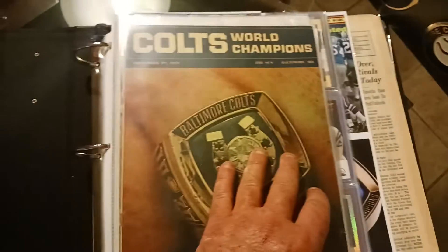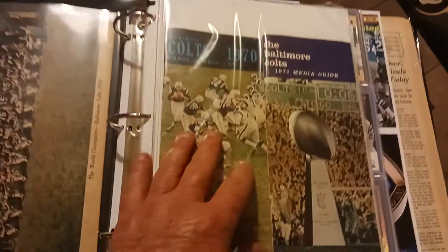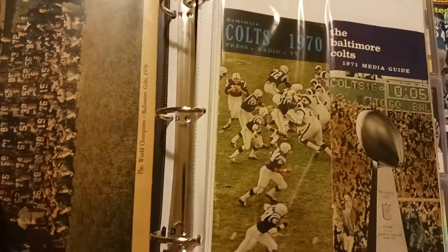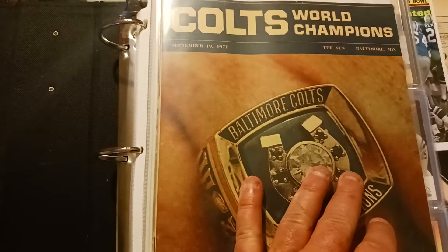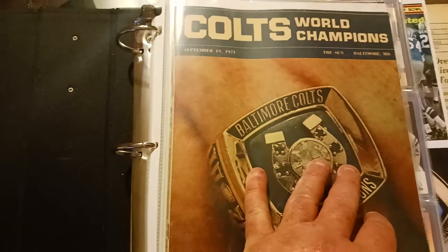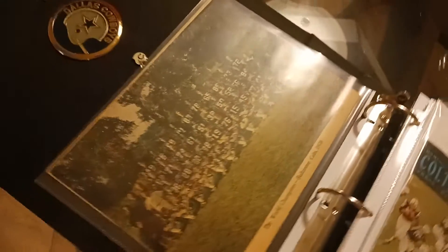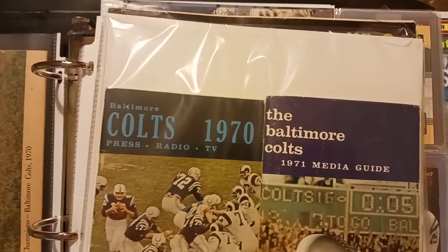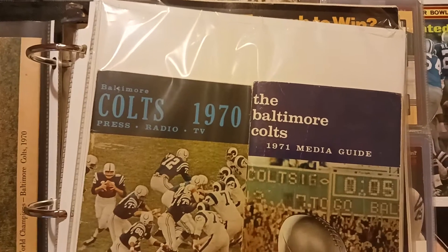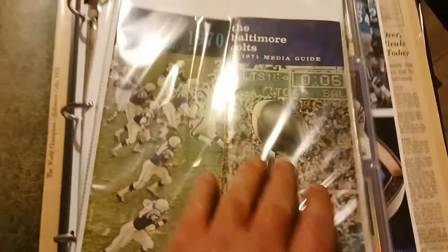We're going to flip through here. This is from the Baltimore Sun right after the Super Bowl — actually September 19, 1971, a little bit after the Super Bowl. It's pretty thorough about the whole season. A team photo on the back from the Baltimore Sun local paper. And then there's the 1970 and the 1971 media guide, showing them as world champions after the season.